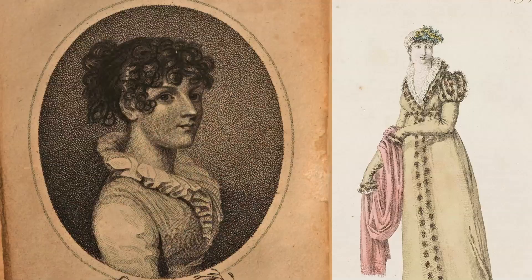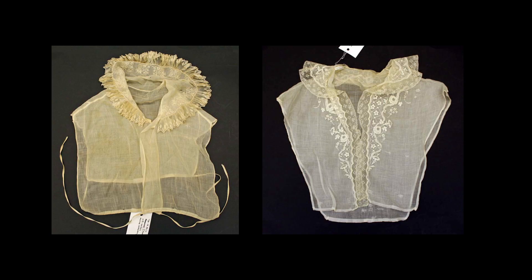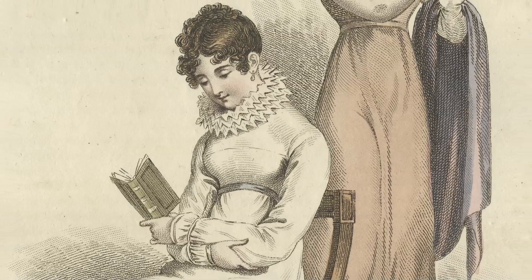Chemisettes are what we would probably identify as a dicky in modern fashion, but back 200 years ago they were little chemises that go under, and sometimes over, the gown and just below the bust. They don't have sleeves, so they're not real shirts. In English-speaking countries they were more likely to be called tuckers, because they literally tucked into your bodice. They exist to fill in the wide, often low neckline of the gown and are an incredibly versatile accessory. They help block the sun from your chest in an age before oxybenzone or whatever is in modern sunscreens.